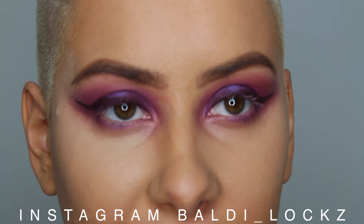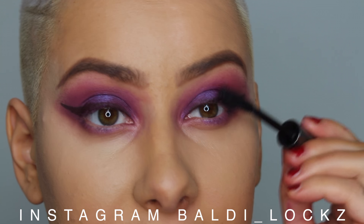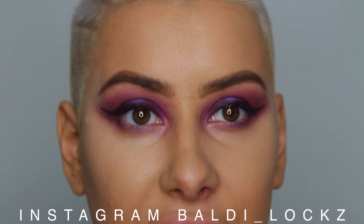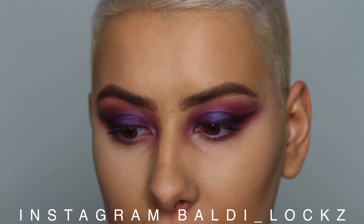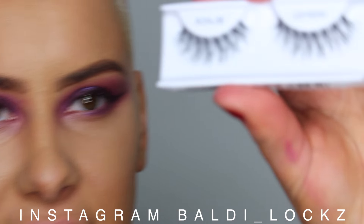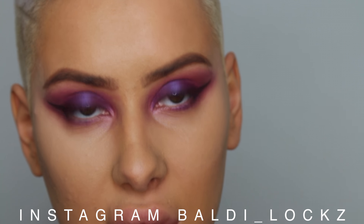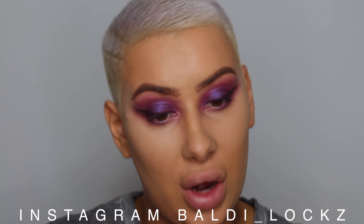I'm going to be using Benefit They Are Real mascara for my non-existent lashes. For eyelashes today, I've got these — these are Ardell. I'm sorry, I don't know what name they are — it doesn't say on the pack. I'm sticking on my eyelashes with the Duo black glue today, which is quite good. I'm just going to get on with the rest of my face while my eyelashes dry.